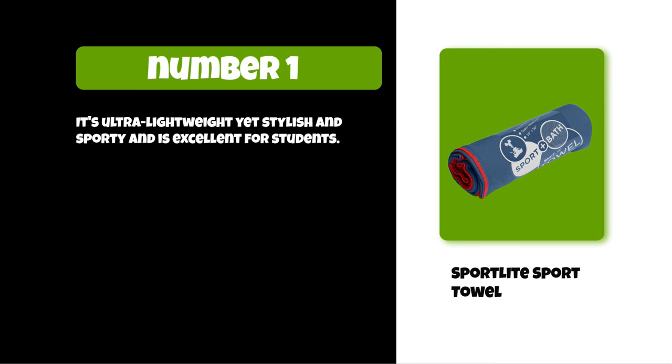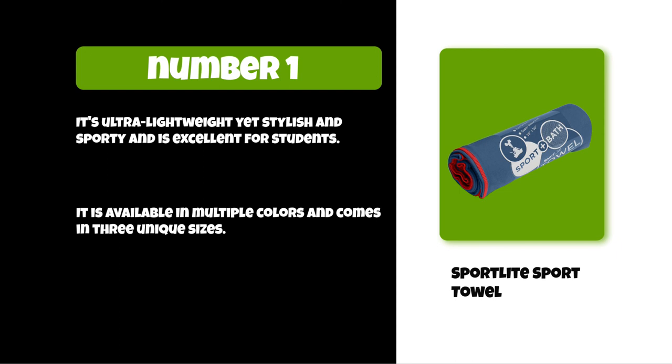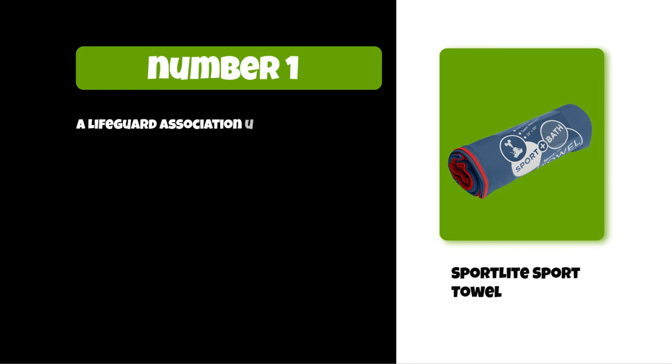It is excellent for students, available in multiple colors, and comes in three unique sizes. A lifeguard association uses it as their official towel in Los Angeles.